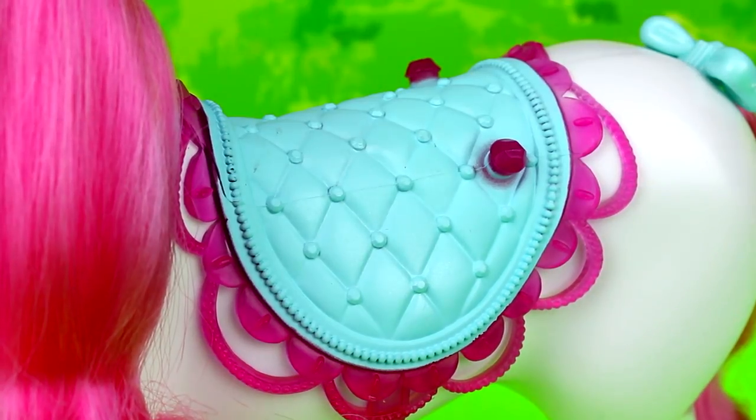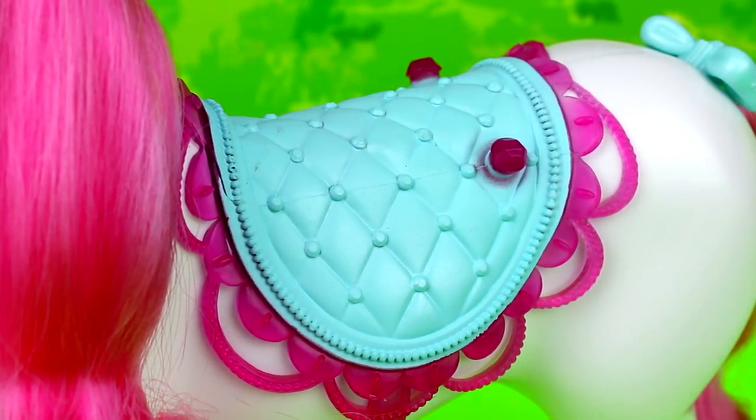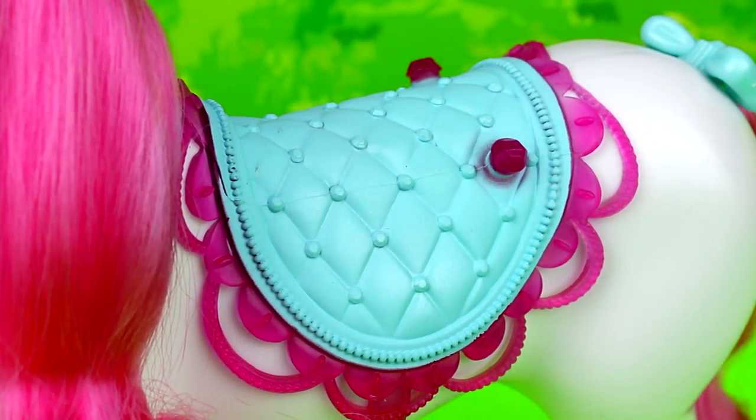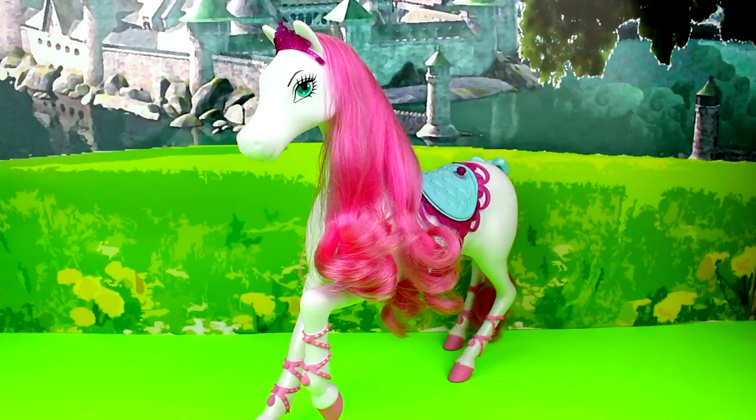There is also an adorable blue bow just over her pink tail. Finally, there is a pink and blue saddle. This is where you can attach the carriage onto those pink nubs, but Barbie can also ride the horse on this saddle. I think Barbie's horse is just super adorable!